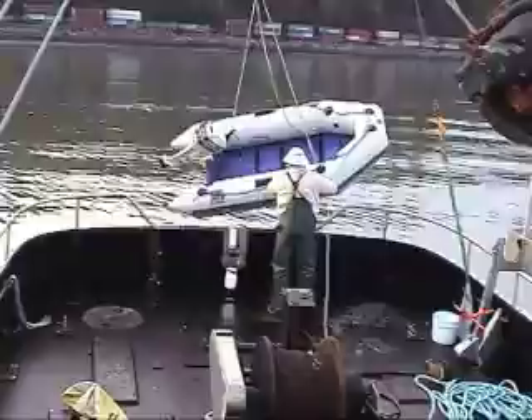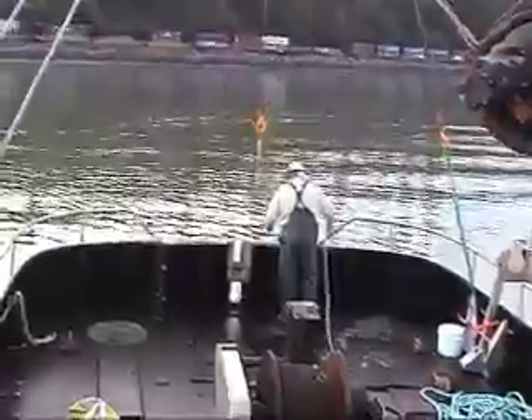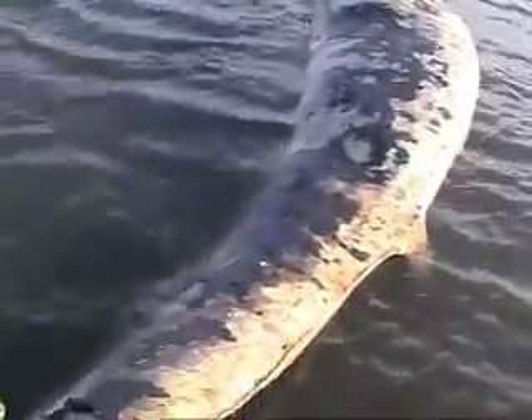This first scene is up in Everett where the fin whale was located — this 54-foot long young male fin whale — and there it is in the distance. This little boat is going up to hook a line onto the tail of the whale, and there's that line.